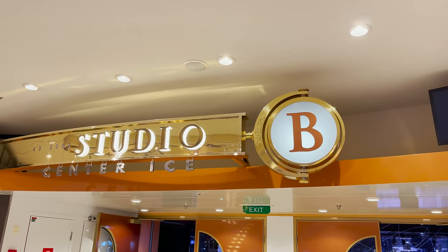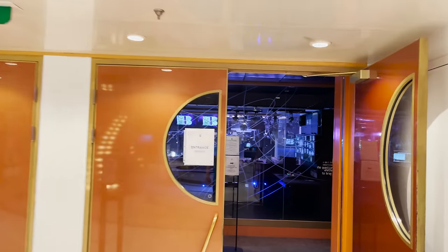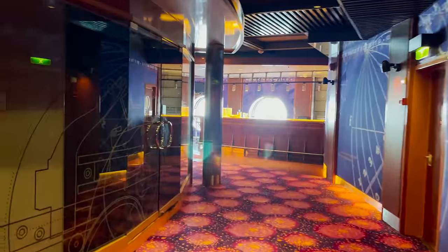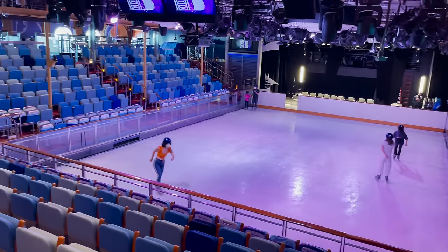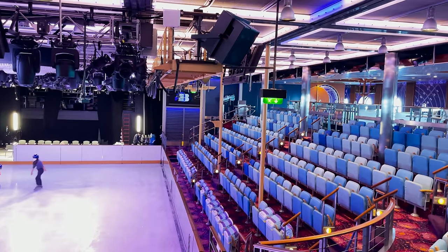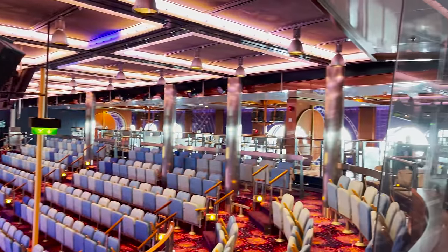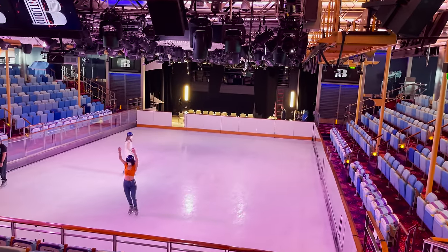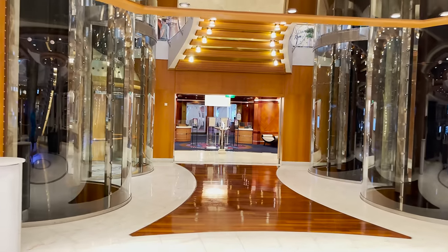Just past the photo gallery we find Studio B Center Ice — the ice skating theater where you can watch ice skating shows and also do ice skating sessions yourself. This is what was blocking passage on the lower two decks. There's an ice skating session going on right now. You can see theater-style seats on both sides and in the middle section. They also use this space for laser tag, though that's currently paused due to COVID protocols. There's bar rail-style seating around the perimeter and large porthole windows.